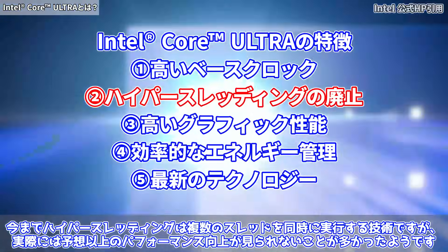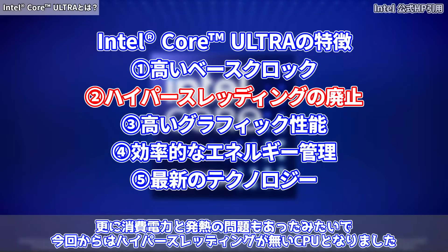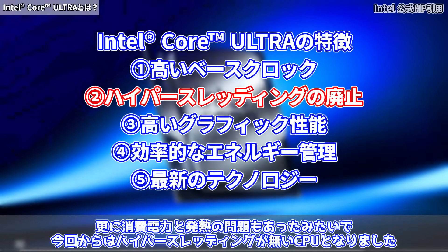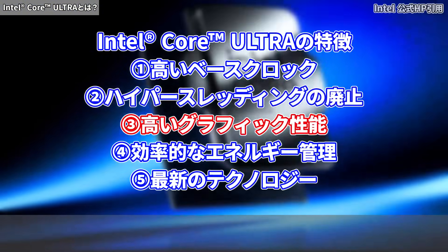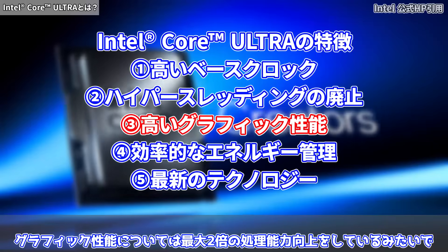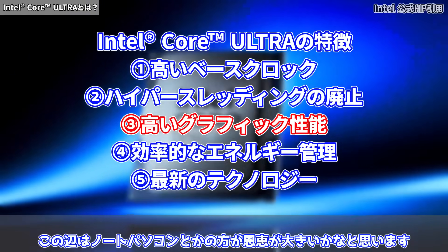ハイパースレッディングは複数のスレッドを同時に実行する技術ですが、実際には予想以上のパフォーマンス向上が見られないことが多かったようです。さらに消費電力と発熱の問題もあったみたいで、今回からはハイパースレッディングがないCPUとなりました。三つ目は高いグラフィック性能で、最大2倍の処理能力向上をしているみたいです。この辺はノートパソコンの方が恩恵が大きいかなと思います。